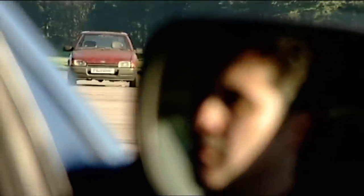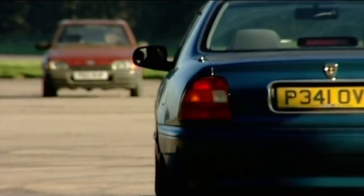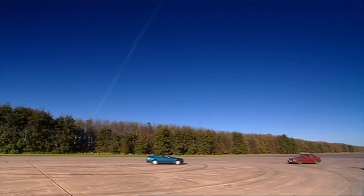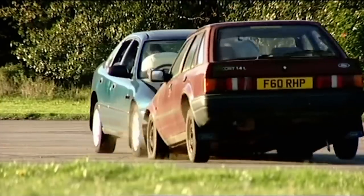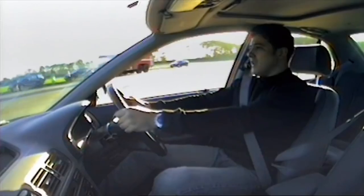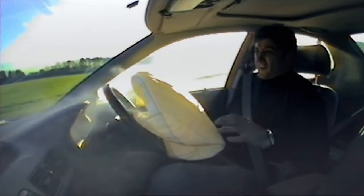Nobody is sure if the airbag in this 10-year-old car will actually deploy. Steve accelerates: 10 miles an hour, 15, 20, 25, 30 — his impact speed. The cars collide head-on. Hard impact.